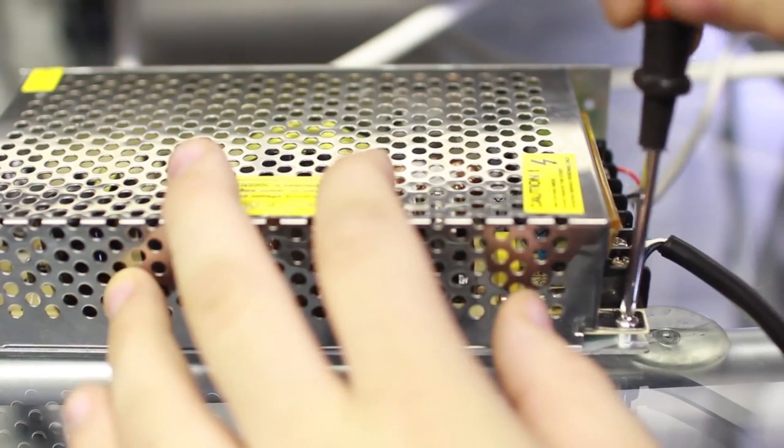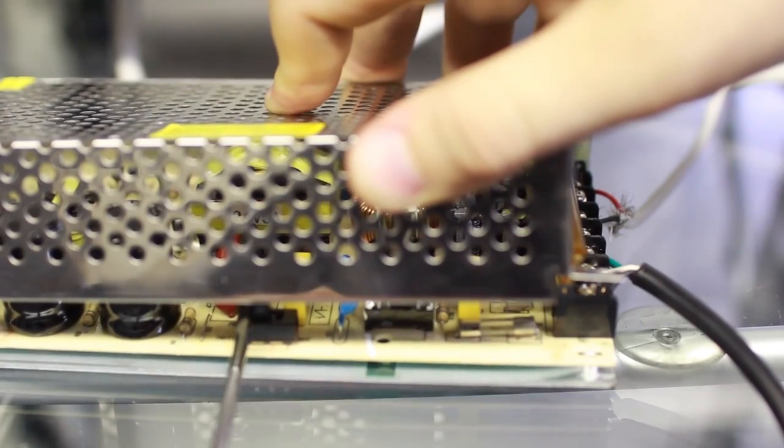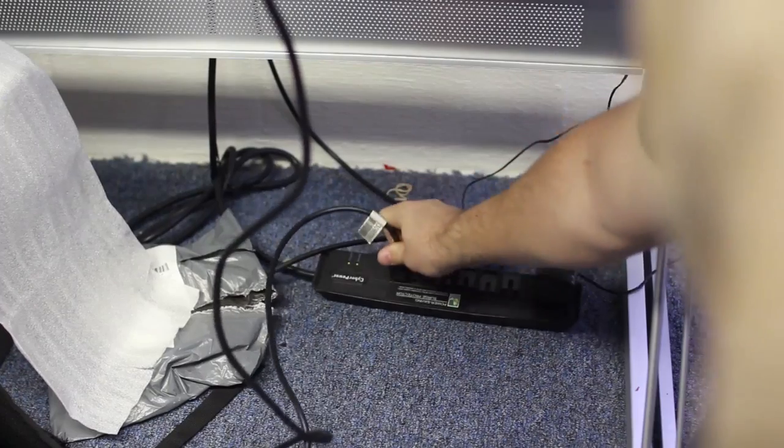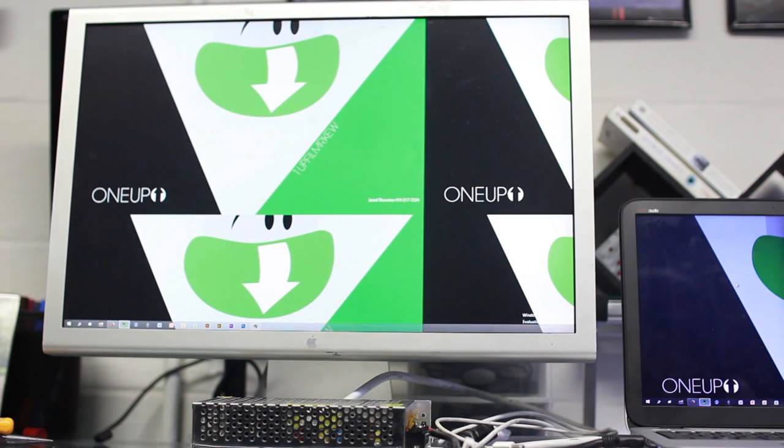Eventually I found the switch — you need to unscrew the top casing as shown, and the switch is inside. Make sure it's flipped to 110 before you turn it on. After that, screw everything back together, make sure everything is tightened down, close the little yellow lid, and plug it in. And it was as simple as that — I got it working and now I've got a very good monitor sitting there behind me, though I don't know what I'm going to use it for yet.